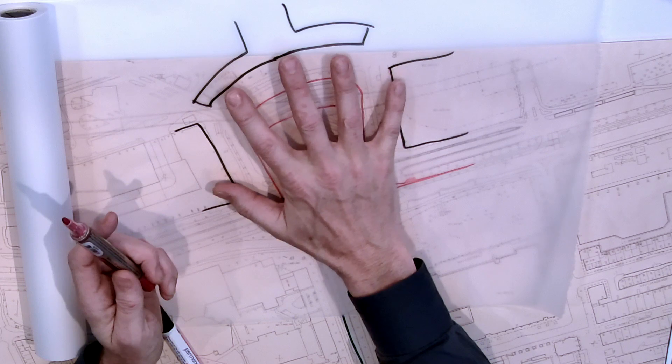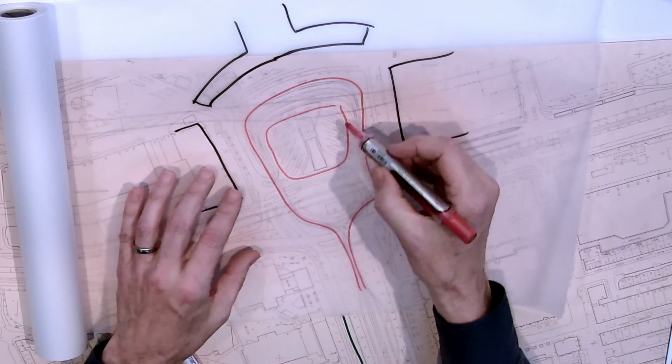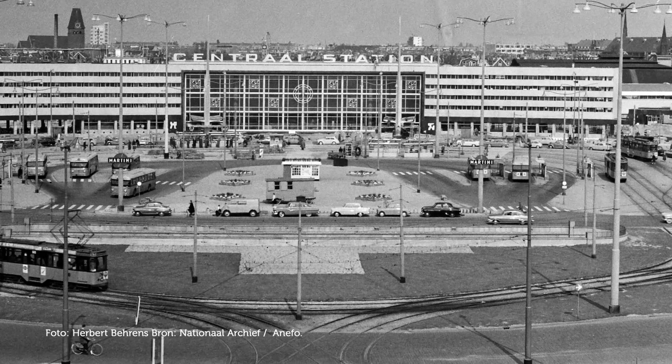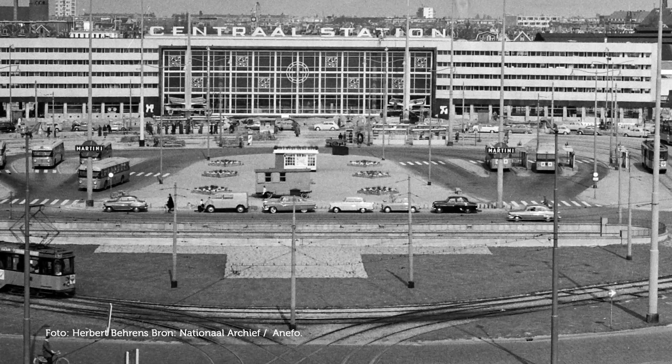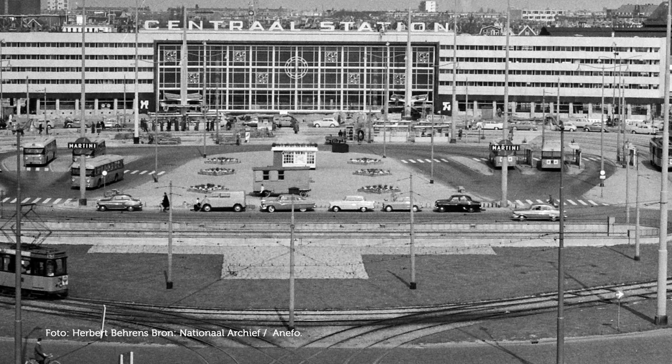The center of what is effectively the station square was taken over by a large bus platform, and around the bus platform trams circled, moving people in and out of the city.